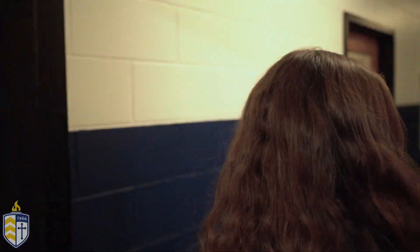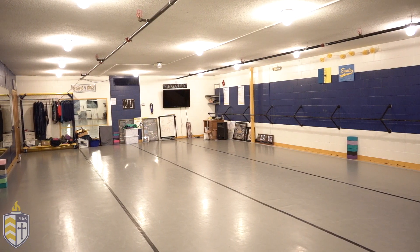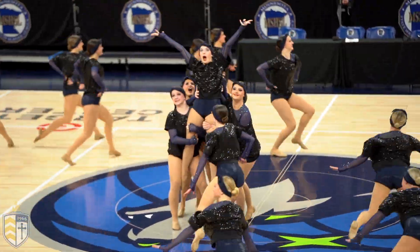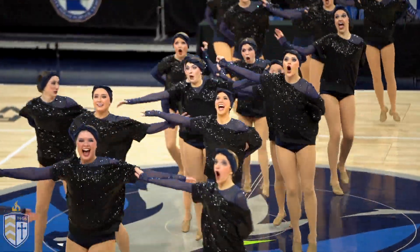From here we're going to head to the girls' dance room. Now we're in our Egals dance studio. This is where the Egals practice in the fall and winter season. They have over 20 state championships and are the most decorated team in our school.